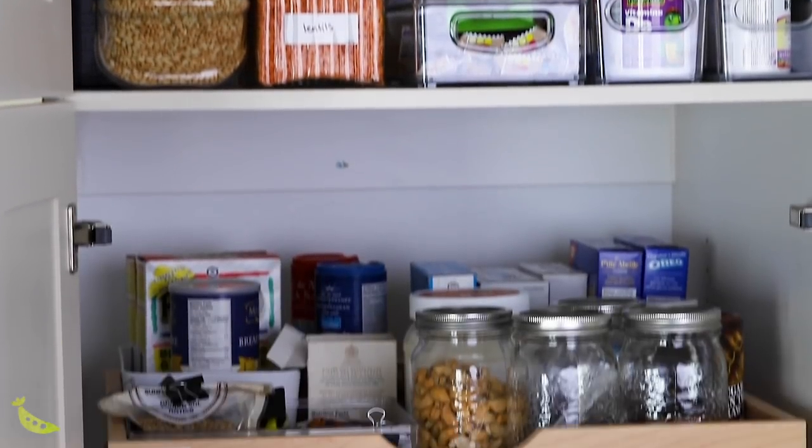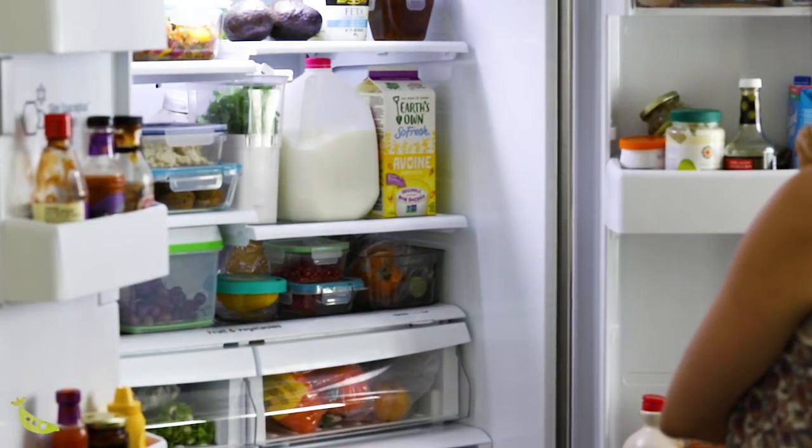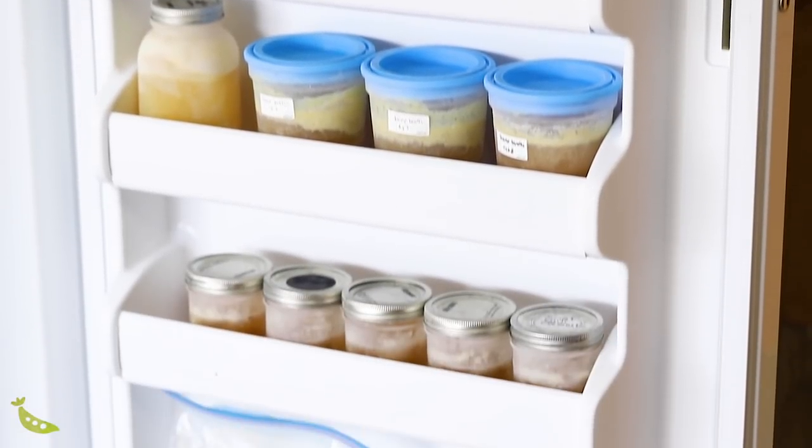My seventh hack is to store everything in clear containers. This goes for my pantry — I have all my pantry staples stored in jars and I can see exactly what I need. In terms of storing meal prep meals or components in the fridge, it makes it easy to see exactly what you have and what you need, and it's less likely you'll lose things in the back of the fridge. I use glass meal prep containers and mason jars in my fridge and freezer — they're clear, cheap, and very durable.